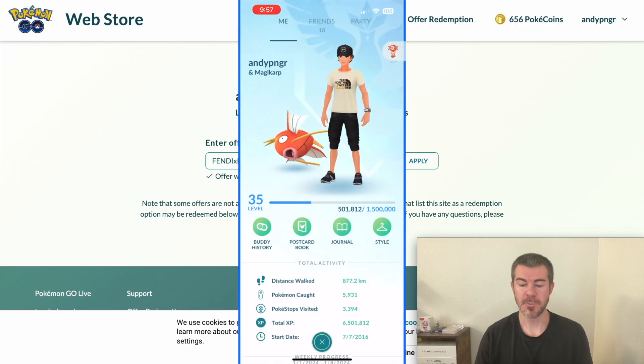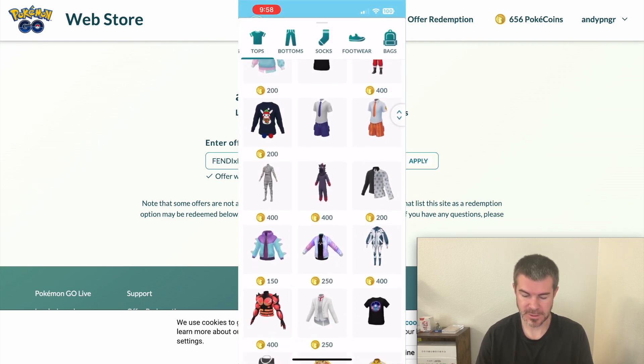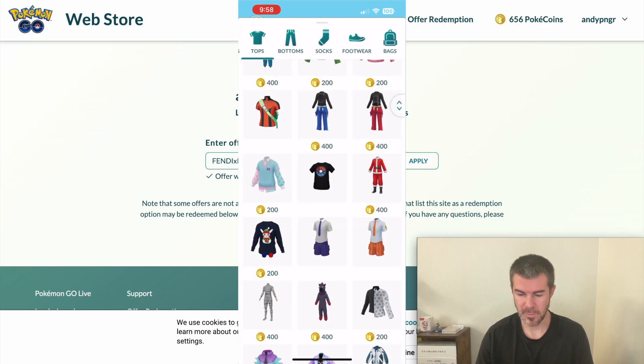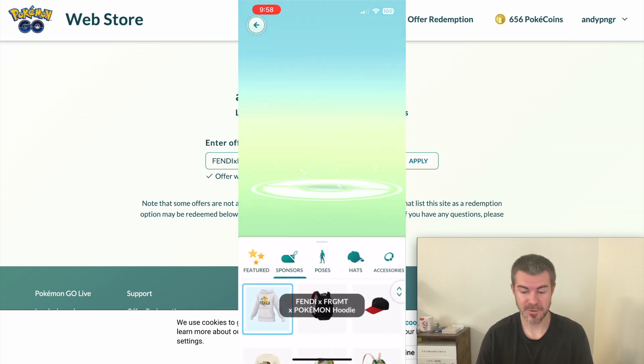I'm going to tap menu on the bottom left, then tap on style, then tap on tops — somewhere in here should be the new items. Why do they make this so hard to find? Maybe it's under sponsors. Yes, this is it right here, I believe.